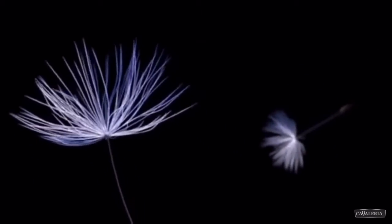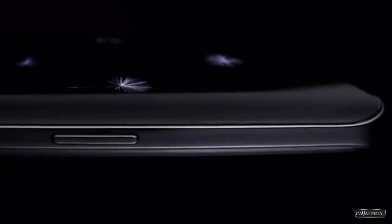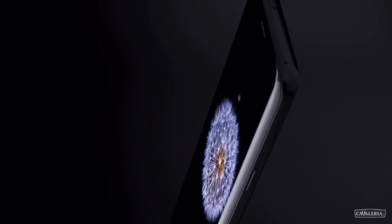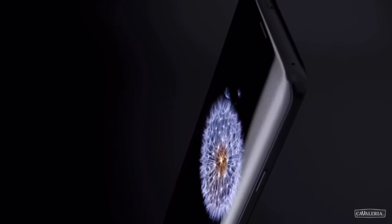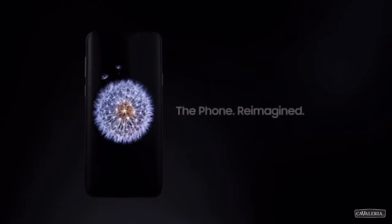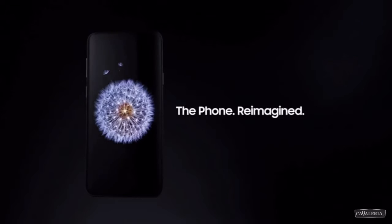People doing business everywhere, demanding access and continuity to everything every second of the day and night. We need a new kind of mobile phone for a new mobile reality. Introducing the Samsung Galaxy S9 — the phone reimagined.